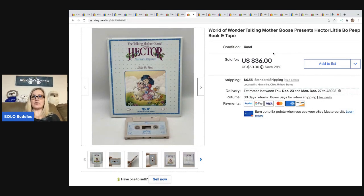World of Wonder Talking Mother Goose — Hector book, Little Bo Peep. I ended up selling this for $28, and the buyer was all in for $37.03. I picked up a Mother Goose and Hector at a garage sale, but unfortunately the goose did not work, so I decided to part it out. I've got about $4 in this.